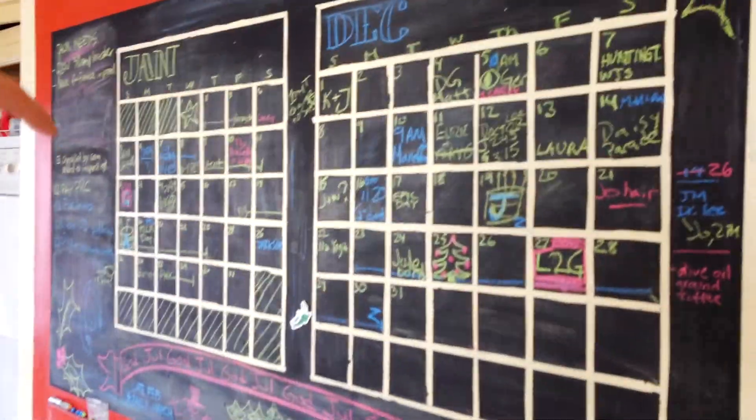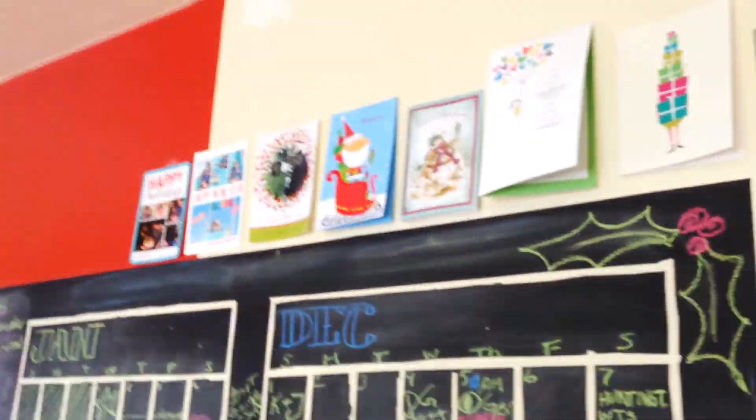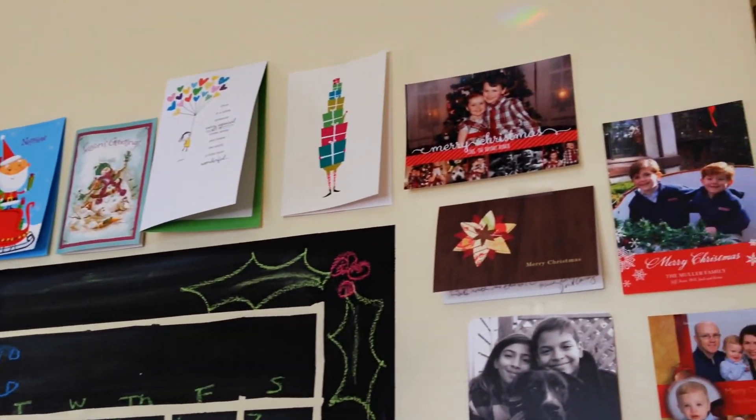We keep a calendar here for all the things that we have to do. This is a tradition in America where people send each other Christmas cards, and we're putting the Christmas cards up so that everyone can see how popular we are.